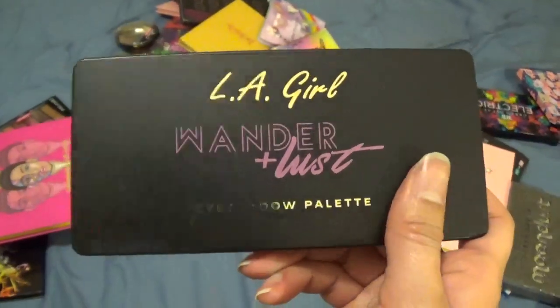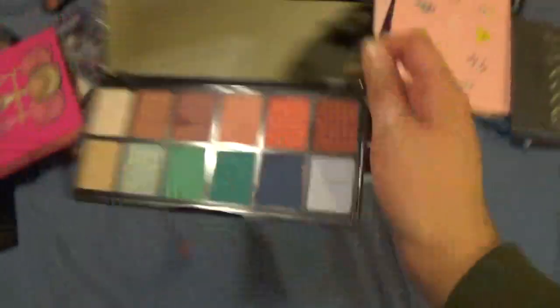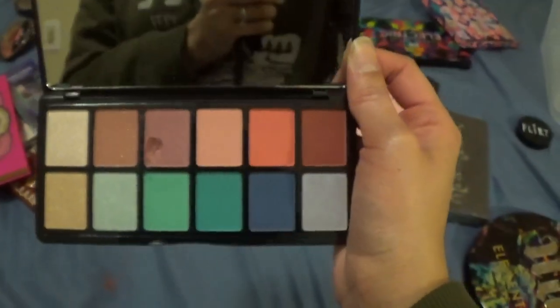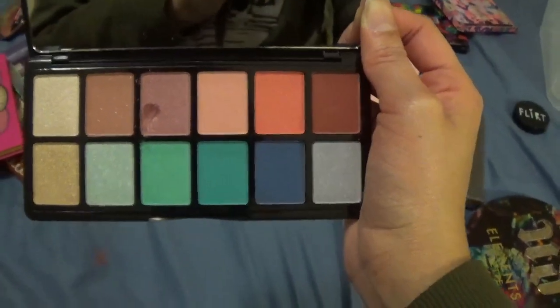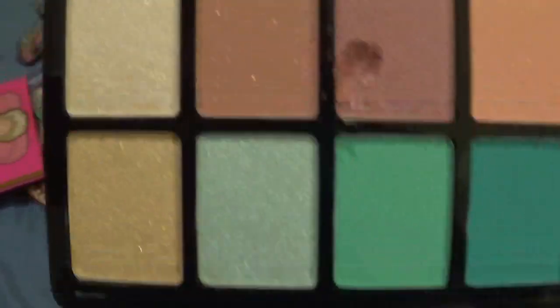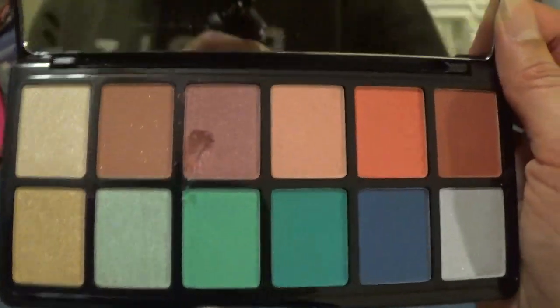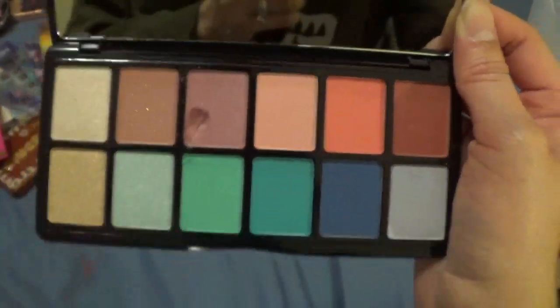This is a new one my husband just bought me recently — it's the LA Girl Wonder Plus Lust eyeshadow palette. This is the one I got messy with earlier. As you can see I put a big dent in one of the pans, but this is what it looks like. I like that there aren't a lot of really nude shades — just about three that are kind of nude. These colors look beautiful and I can't wait to test this out and see if I like the formula. Keeping that one.